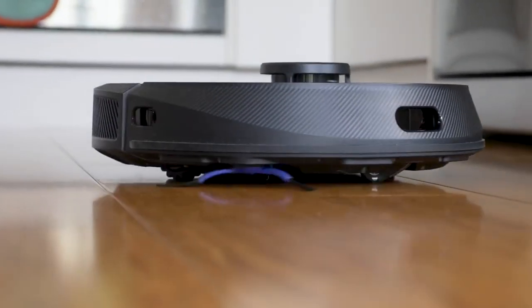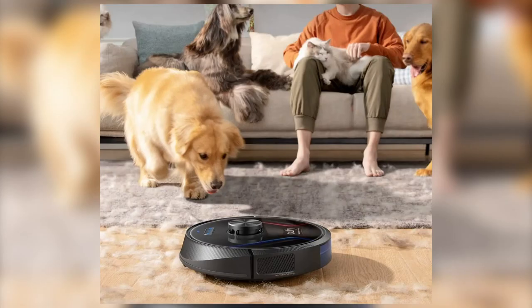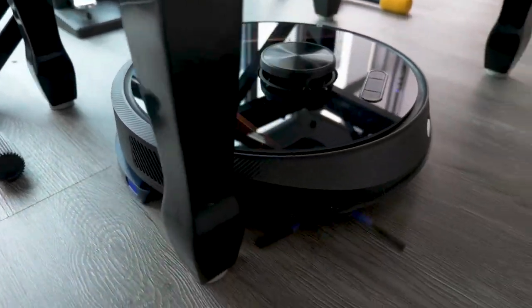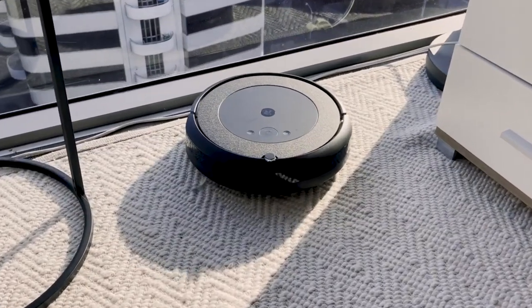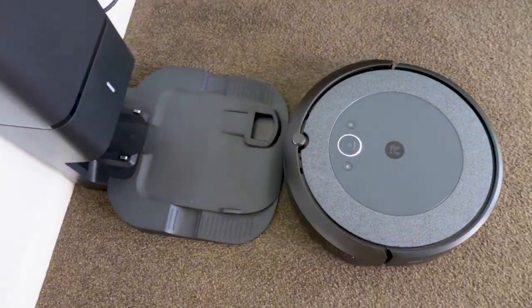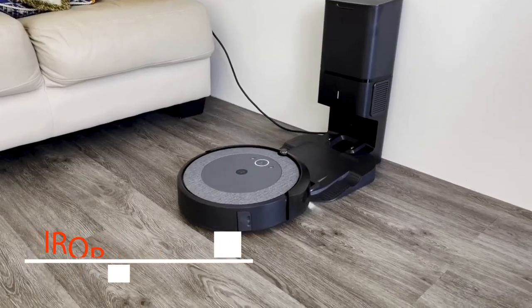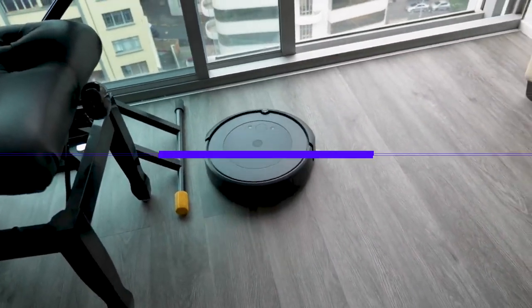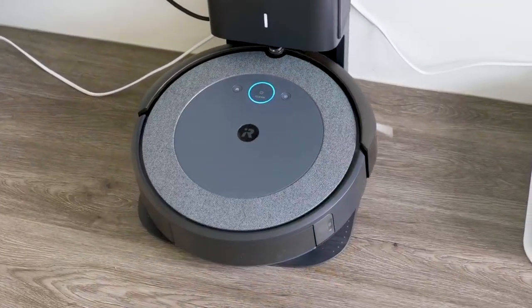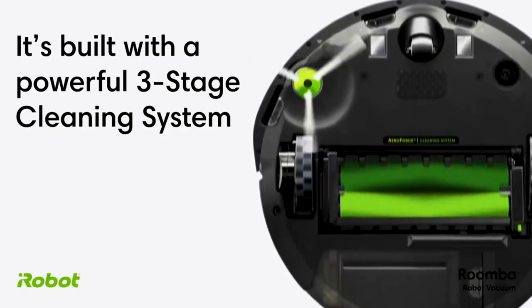Last but not least, Robot Vacuum 5: the iRobot Roomba i3 Plus, a robotic vacuum cleaner designed to be easy to use and effective at cleaning floors. It features Imprint Smart Mapping, which allows the robot to map your home and clean in orderly rows, and a self-emptying base that can hold up to 60 days of dirt.